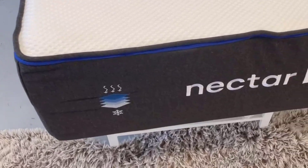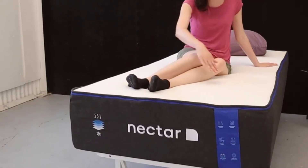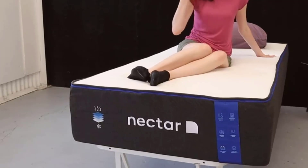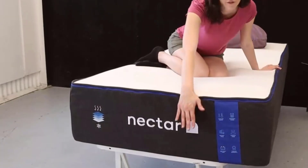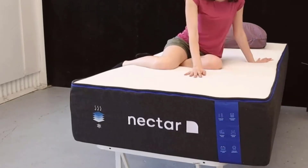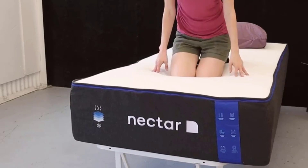Number 3: Perfect Support for Any Position. Nectar understands that different people have different preferences when it comes to mattress firmness. The Nectar Hybrid is rated at 6.5 on a firmness scale ranging from 1 to 10, with 1 being as soft as a feather pillow and 10 as hard as a cement floor. This makes the Nectar Hybrid a versatile choice suitable for a wide range of sleepers. Whether you prefer to sleep on your back, side, or stomach, this mattress is designed to provide adaptive support with contouring comfort.